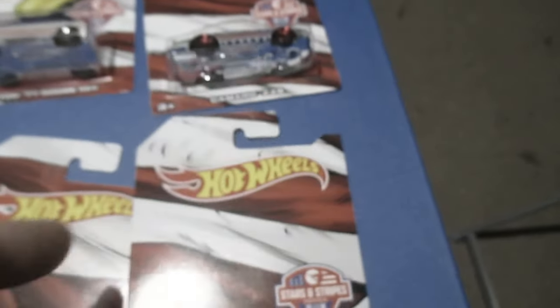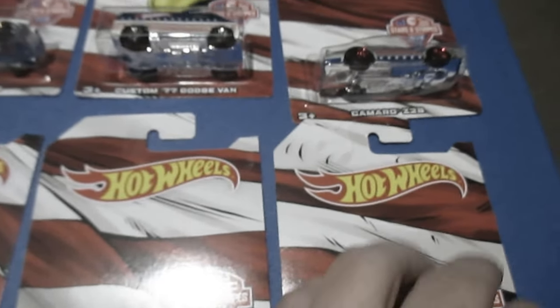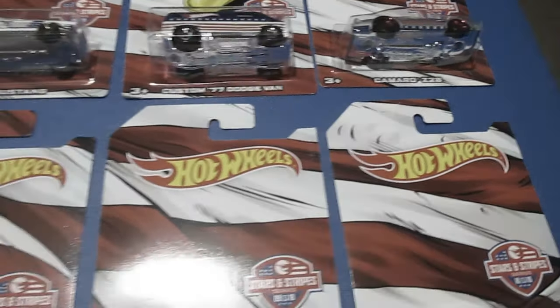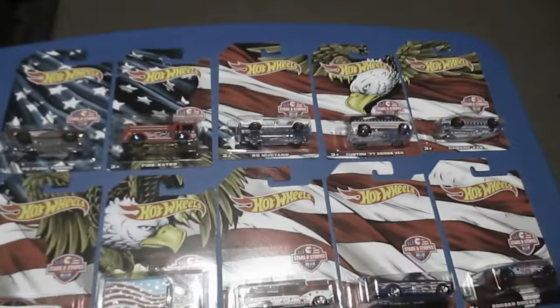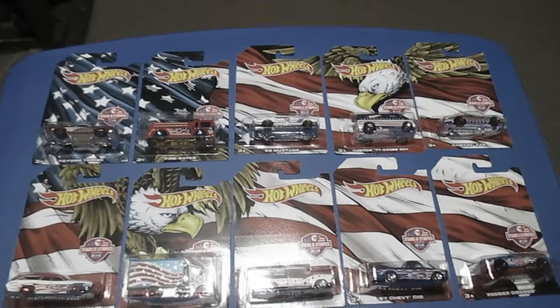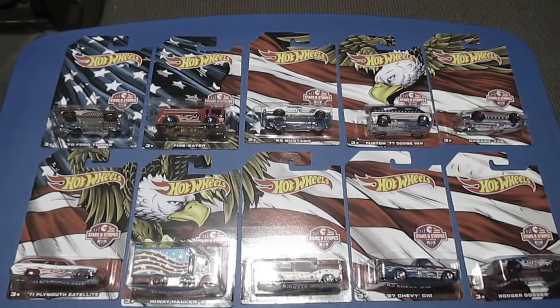Alright. That was the Stars and Stripes set, exclusively from Walmart. And this one also has a red plastic base and a little bit of the flag. Alright, thanks for checking it out. I know a lot of people have already shown this. Thanks for watching. Bye-bye.